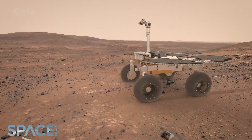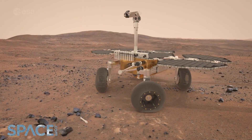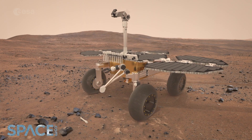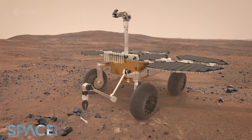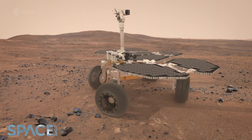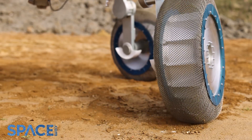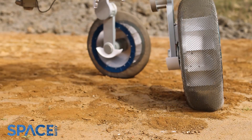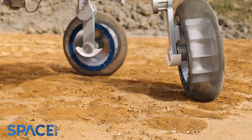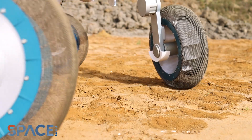Sample Fetch Rover, in contrast to ExoMars, was going to be deposited on the surface of Mars and needed to go very quickly to pick up the samples and get back to the lander. It didn't carry any scientific instrumentation — it was a bit like a courier on Earth, just go very quickly, pick something up, bring it back. It had these flexible wheels that conformed to the surface rather than climbing over it.